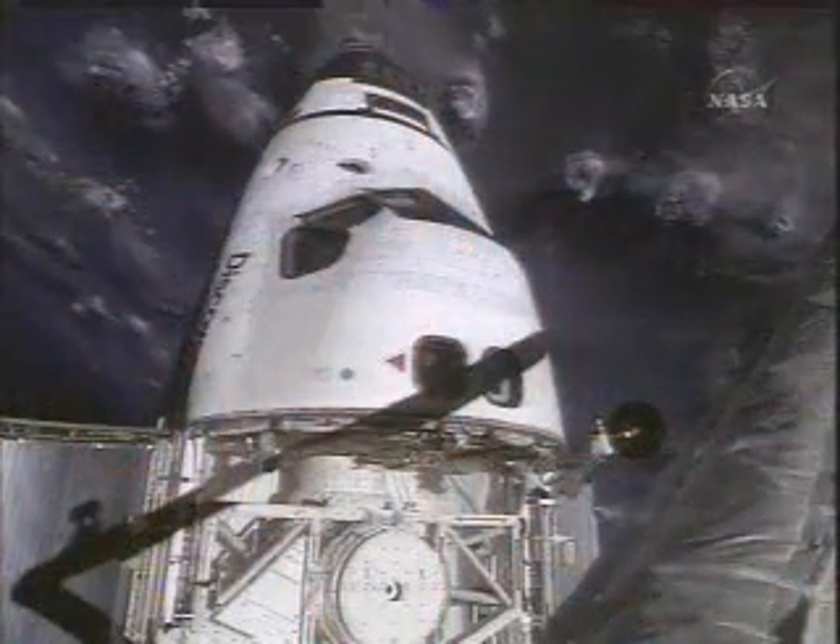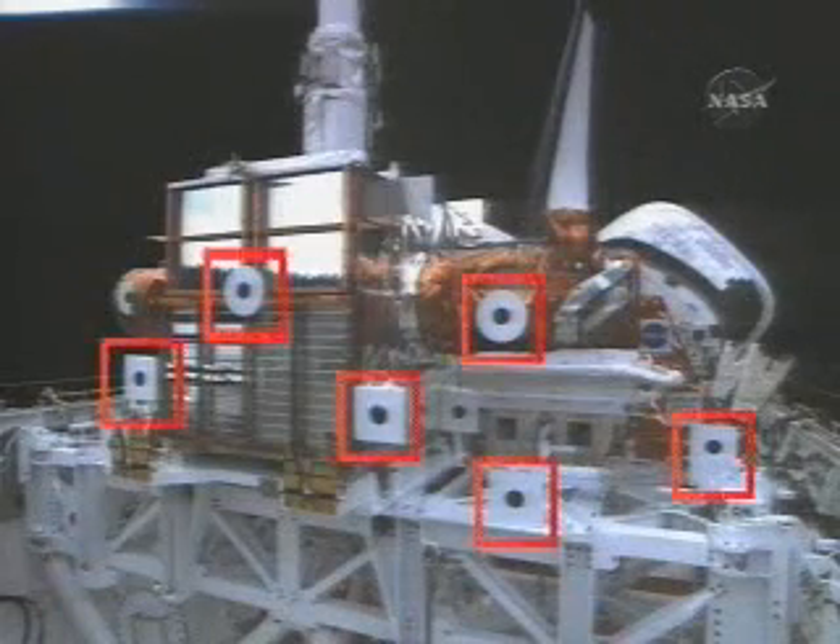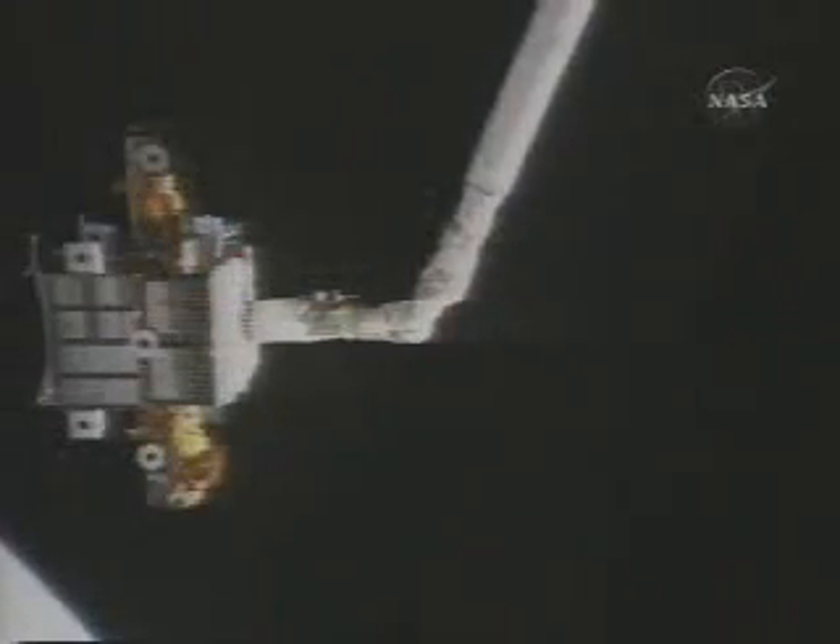The entire mobile servicing system will be guided by our Canadian space vision technology. It has already been tested on shuttle missions, and elements of the vision system were present when the very first module was launched in 1998.